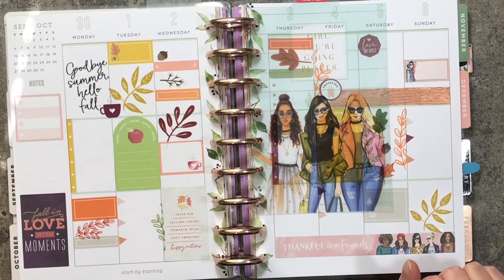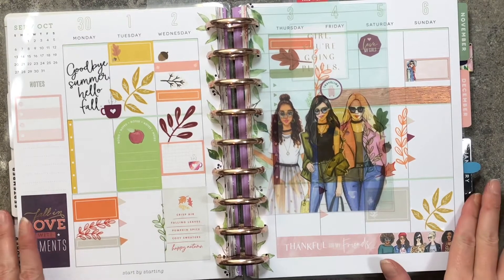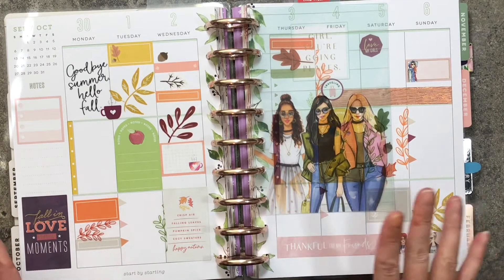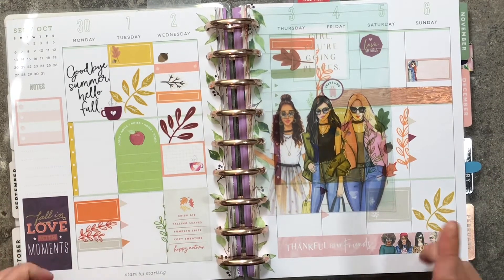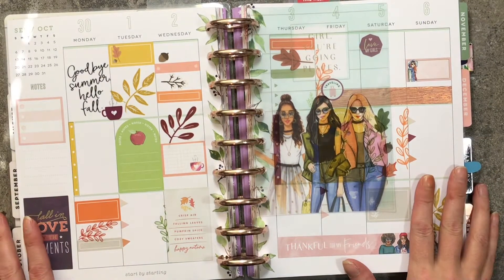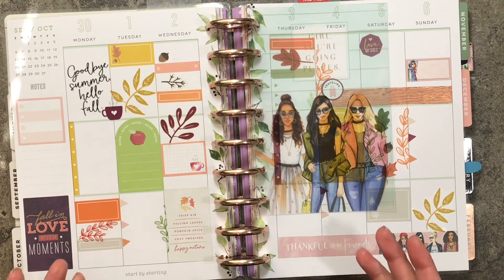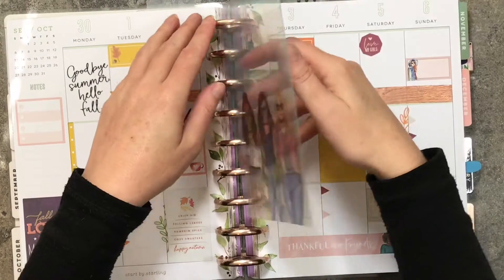Hi friends, welcome back to Nate's Mom Plans. My name is Val. Today I'm going to be doing something a little different — I'm going to sit down and fill out my planner showing you how I do it. Somebody left me a comment asking if I actually use my planner or if I just decorate it, and yes, I do use it. So let me go ahead and pull out the pages and we'll get started.